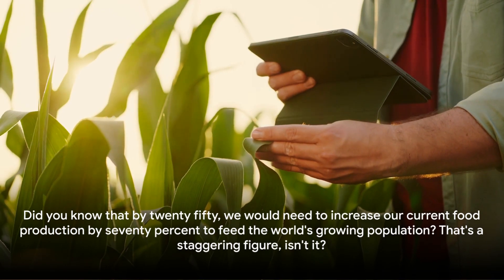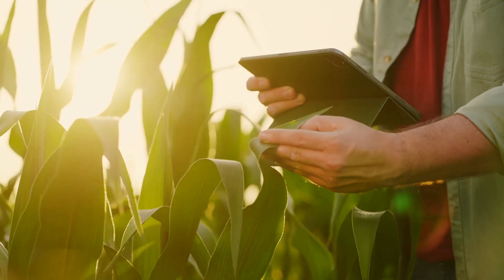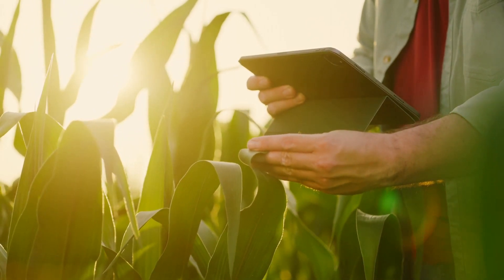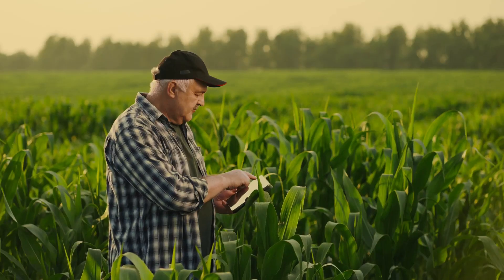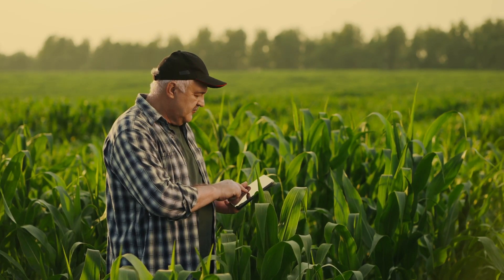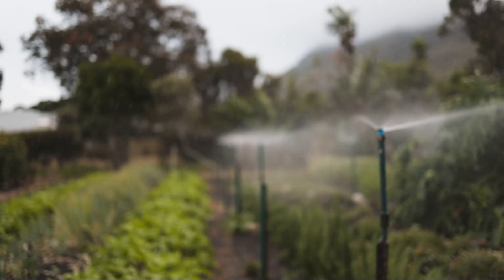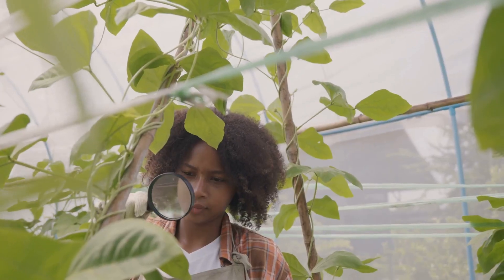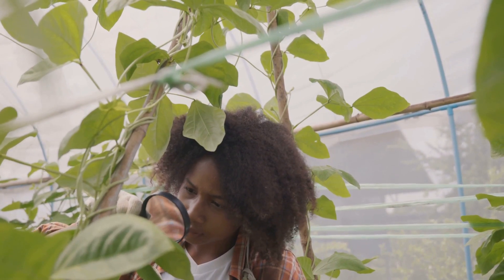Did you know that by 2050, we would need to increase our current food production by 70% to feed the world's growing population? That's a staggering figure. We're living in a time where agriculture is more important than ever. As our world's population continues to expand, our food production needs to keep pace. But how can we do this sustainably and efficiently, without depleting our planet's precious resources? The answer lies in agricultural innovation — finding new and smarter ways to grow our food to ensure that we can feed every mouth today and for generations to come.